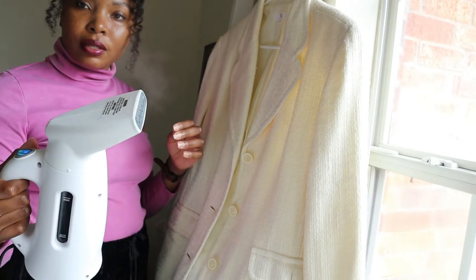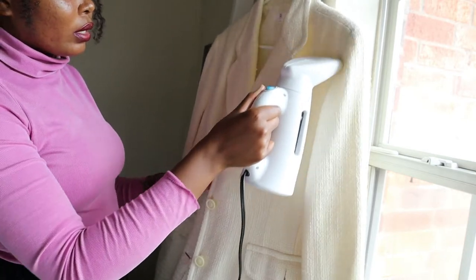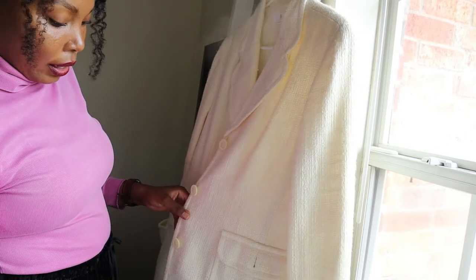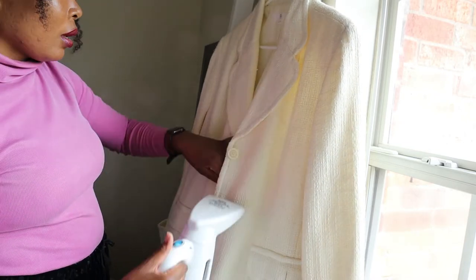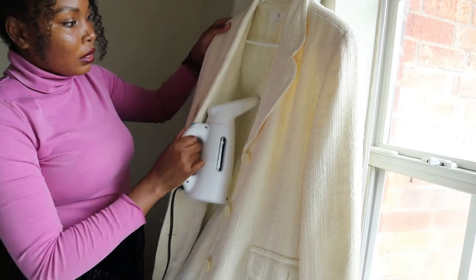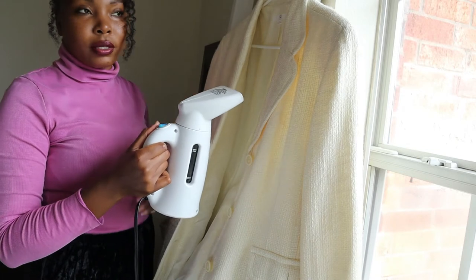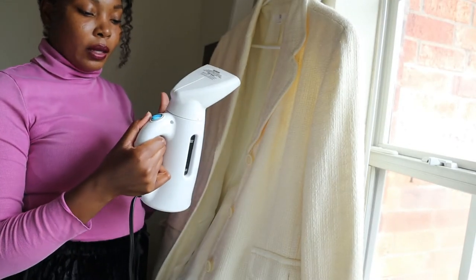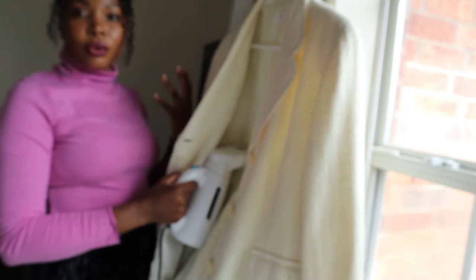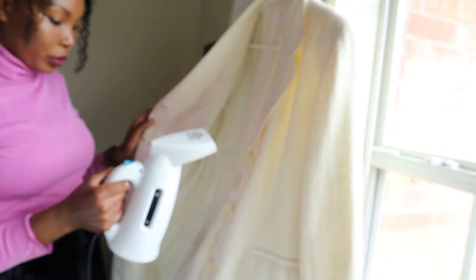My steamer is steamy — you can see that steam going. I'm just going to go ahead and give it a quick steam both inside and out. By the end of the steaming session my steamer goes off because it's got a thermostat, so it'll come on and go off, cool off a little bit, then come on again. But yeah, it's pretty straightforward.